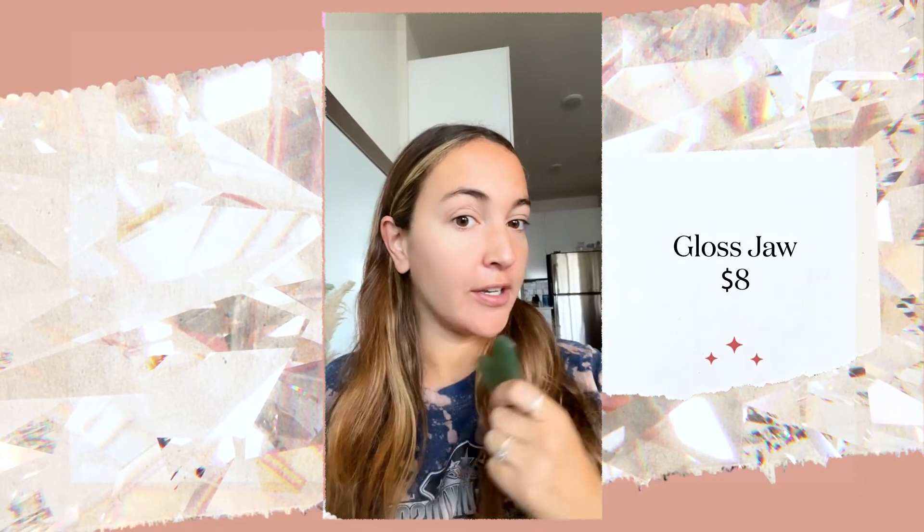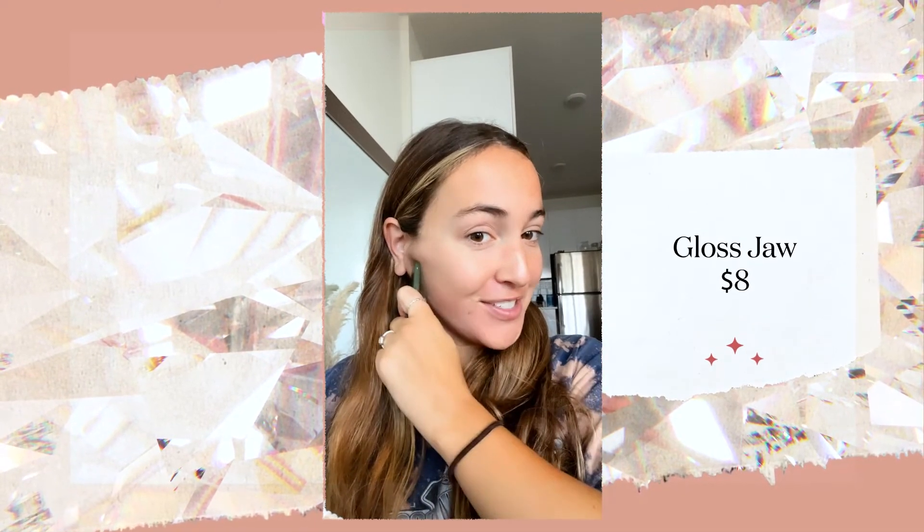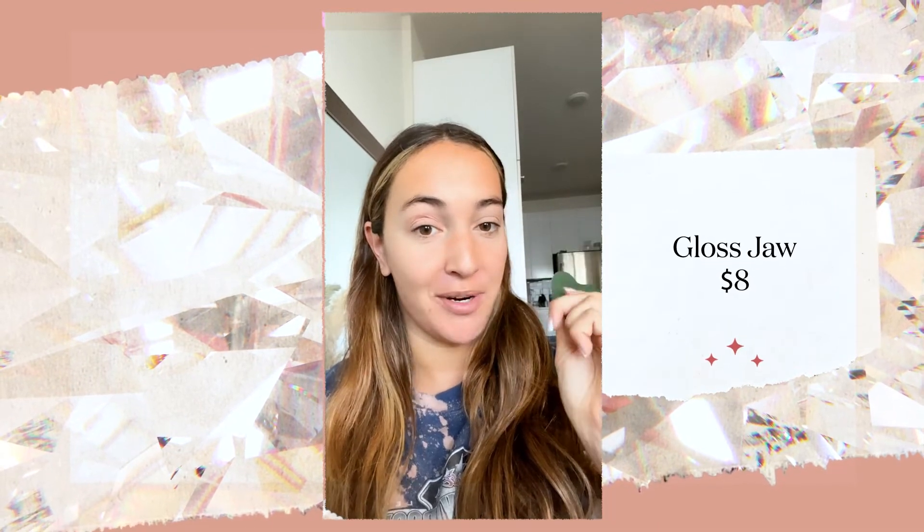I know that Gua Shas are extremely popular because one, it's relaxing to sit here and do this to yourself. And two, this exfoliates and shapes your face, so I'd highly recommend this. It cost me like $8.